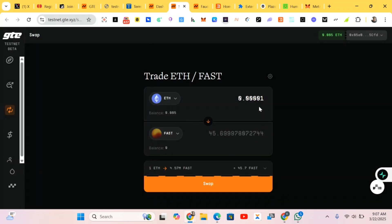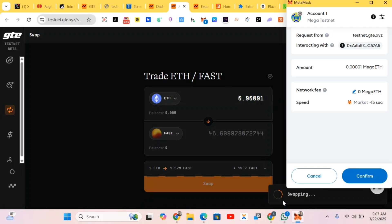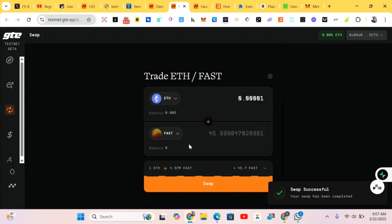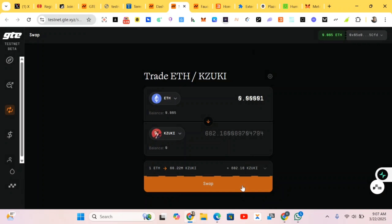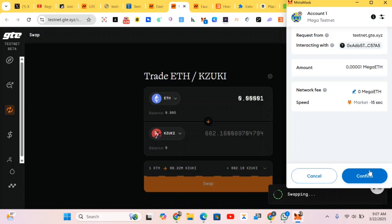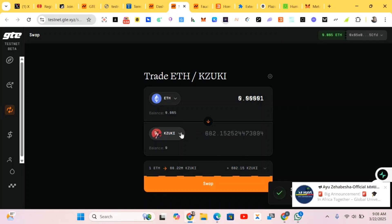Just do the swapping — we swap. You can do this 10 to 5 times a day. Do the interaction and you're good to go. I'll move to another token and do the swapping. Wait a few seconds then confirm the transaction. It has been made successfully, moving to the last one.